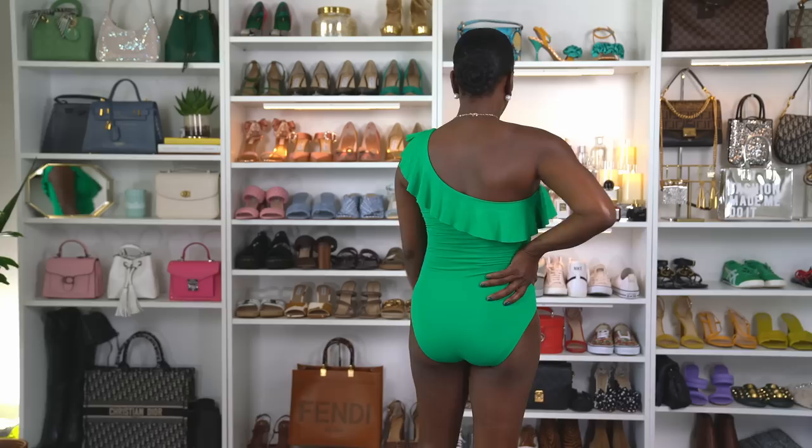This is suit number two. Y'all know I love a green suit. This suit comes in 45 different colors and in sizes 6 to 18. I'm wearing a size six. It has great bust support and a wonderful fit. It has 17,000 four-and-a-half-star reviews. I love this suit.